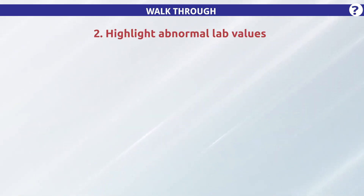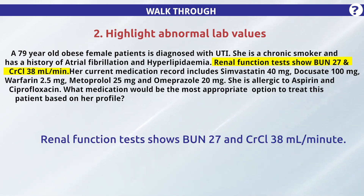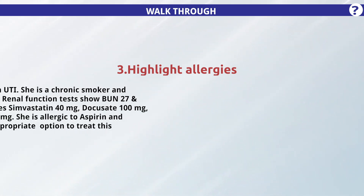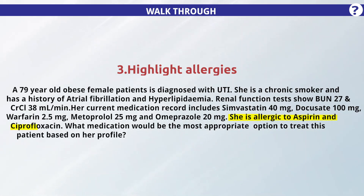Step 2: Highlight abnormal lab values. It is given that the creatinine clearance in this patient is 38 milliliters per minute. Nitrofurantoin would not be the best option due to the patient's renal dysfunction. The next step to solve this question is to check for any history of allergies.